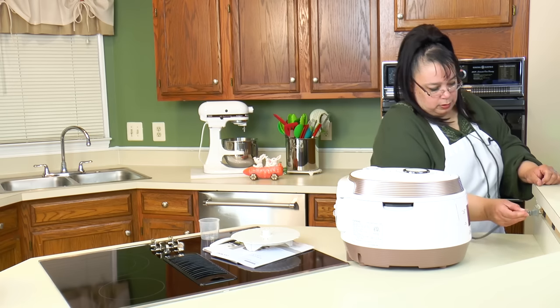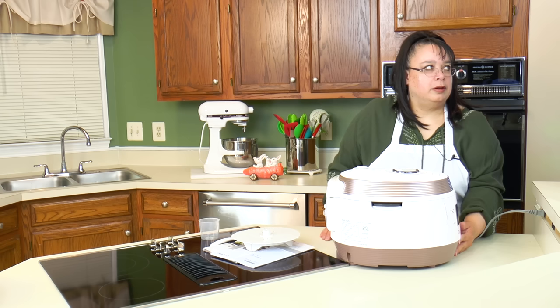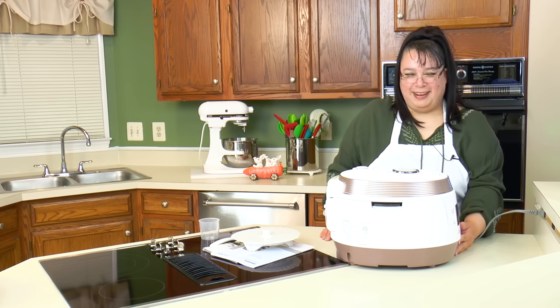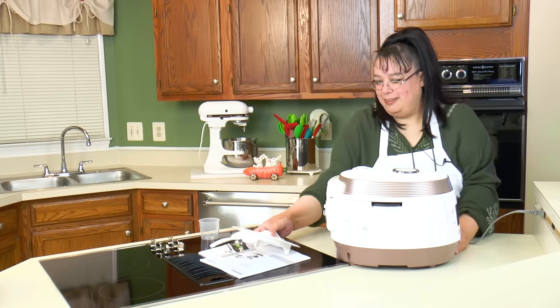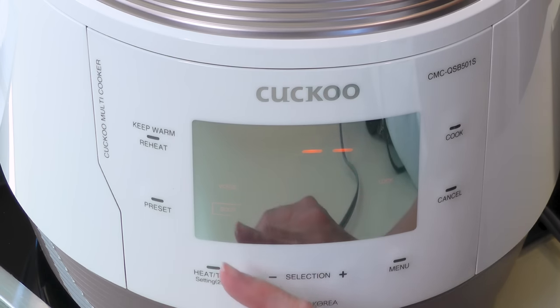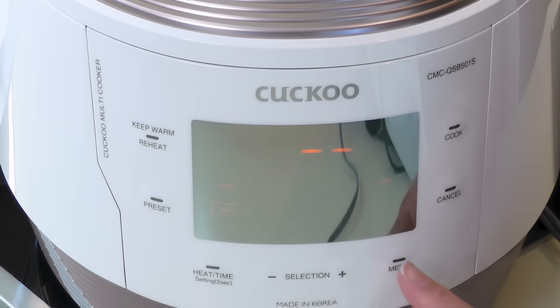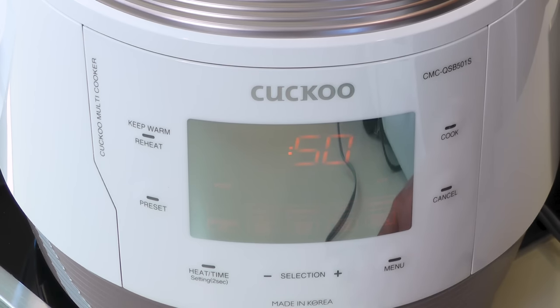Let's plug it in. The cooker says 'Hello, this is Cuckoo' — it has a voice guide. So I can see where it is right now: it is on soup, voice, and lock. And the selector is the menu button. It says 'Soup — set the cooking time with selection button, minus or plus, then press cook button.'